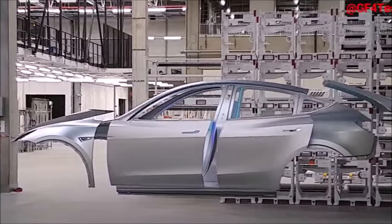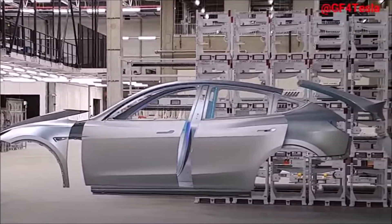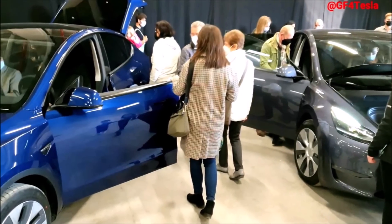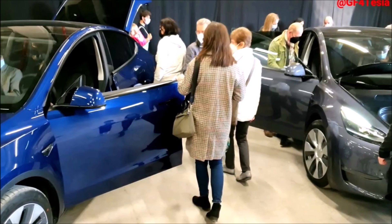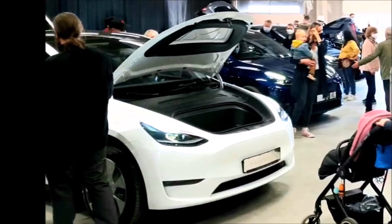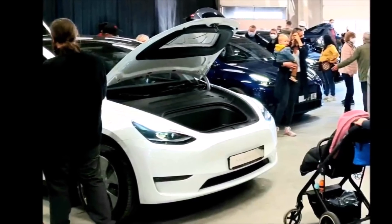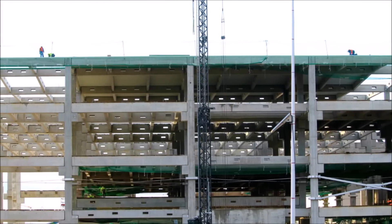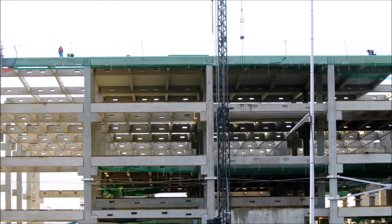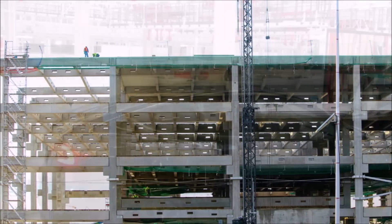The first Tesla parts will soon be assembled in Grünheide at Giga Berlin, even before the final approval process has been completed, thanks to a special permit. The company is now allowed to test the system and manufacture thousands of Model Y bodies. Tesla is allowed to build 2,000 vehicles per month at Giga Berlin as a test, but what we're learning today is that Tesla is allowed to build 500 vehicles per week.